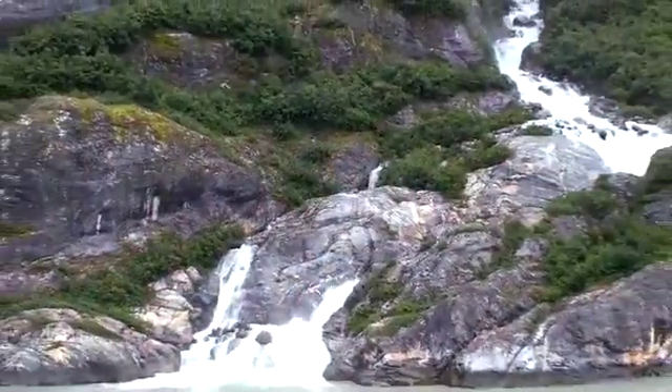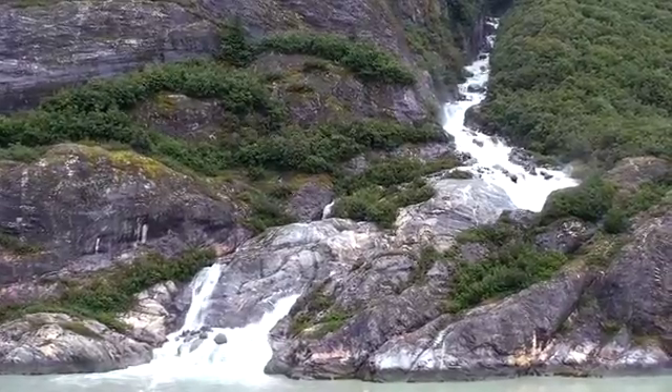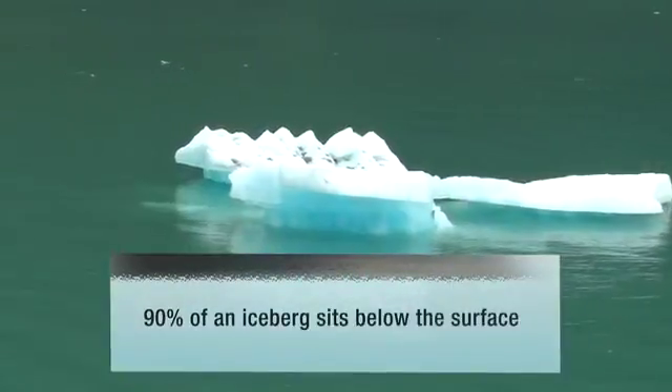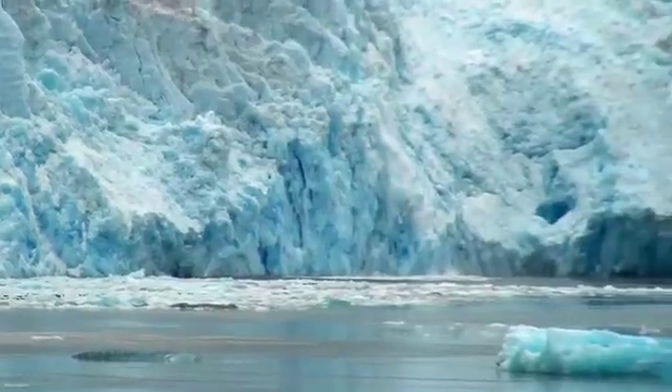While the runoff from the mountains makes for some beautiful views, the land you see now was completely covered in ice just five years ago. As we travel to the Tracy Arm Fjord onto South Sawyer Glacier, the change here you'll notice is decidedly more dramatic.